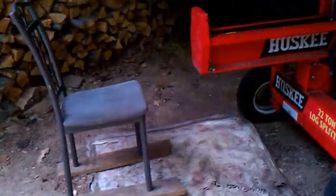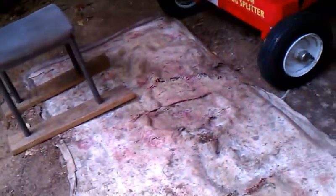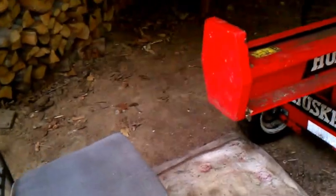As many of you know, this is my primary splitting area. It's nice to be a little bit out of the elements with this overhang here. I have these carpets down so I can put the logs on them and try to keep them somewhat clean. Let's get going on this.